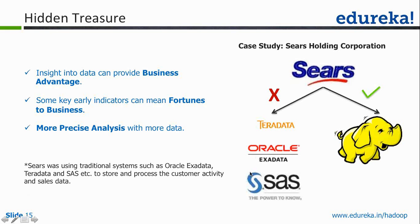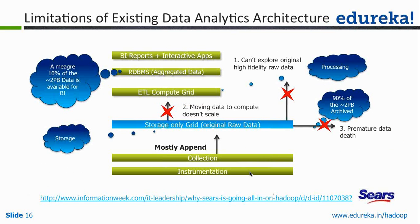There were some issues which caused them to shift to Hadoop. The data collected from point of sale instrumentation was stored on a grid. It was huge data. Initially, 90% of their data was getting archived. After a period of time, this data becomes too large to handle in the storage grid, so they were archiving it. The storage here is a grid of computers — not Hadoop — like a storage area network.